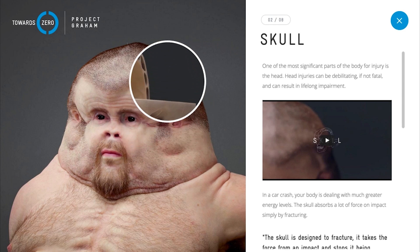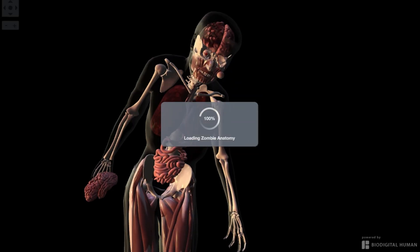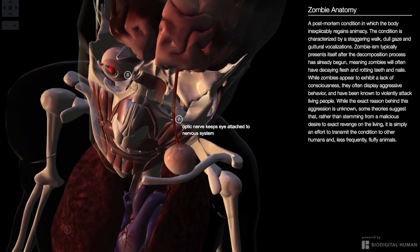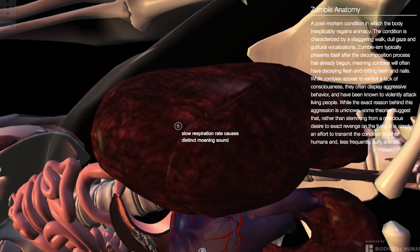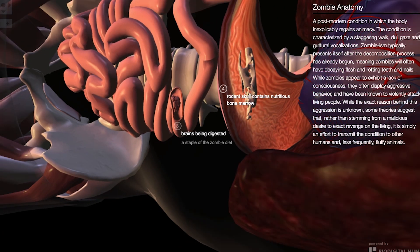I honestly thought you were a zombie. Which, good news, there is a website that tells you everything you need to know about the walking dead. We can see inside the zombie, including pronunciation of certain body parts — right ventricle — and we can see that the slow respiration rate causes distinct moaning sounds, and that the rodent skull contains nutritious bone marrow. Delicious.